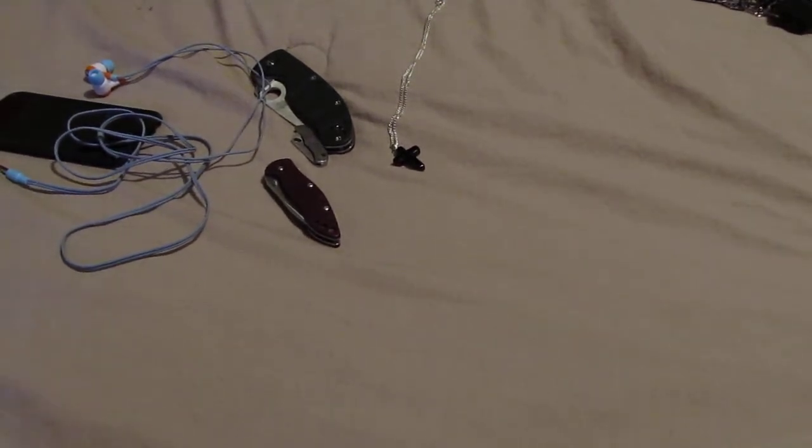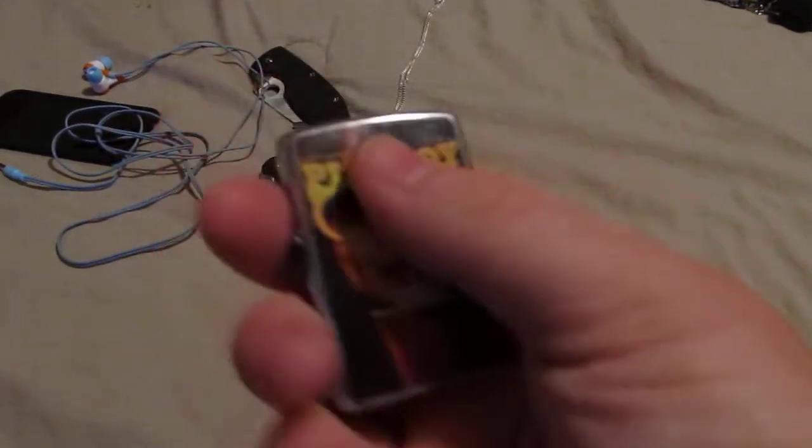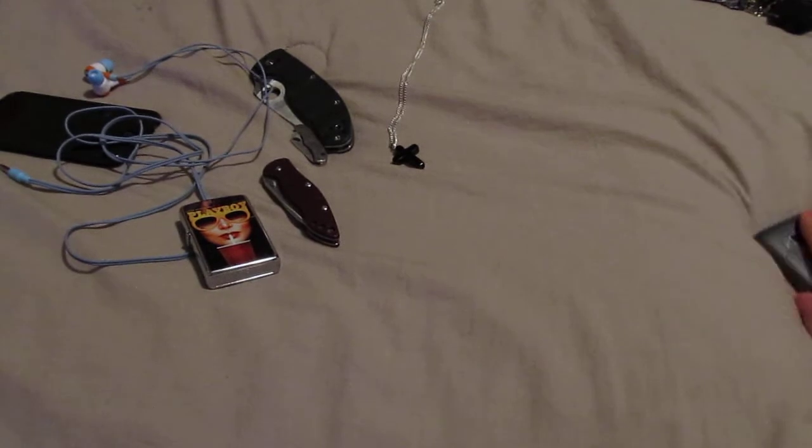I'm usually carrying some sort of lighter — either a normal cigarette lighter or a torch lighter. Most of the time it's one of my Zippos. This one doesn't have any fuel in it. Out of my four Zippos, I'm usually carrying the Playboy one — the August 1987 cover, I think it is. I got this used for like 20 bucks. Couldn't beat that — it's worth like 50 in collector's value.